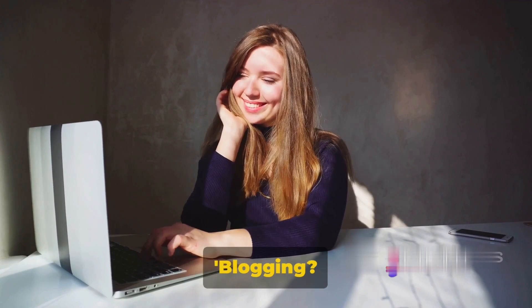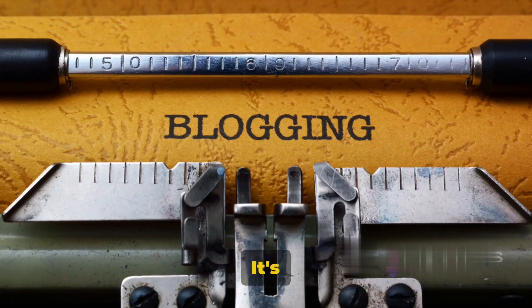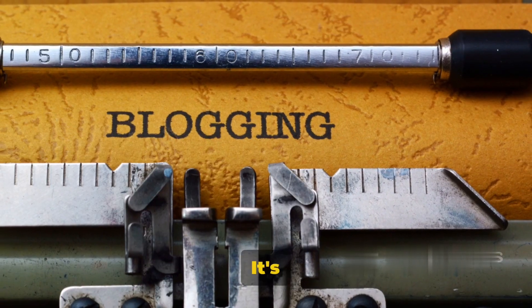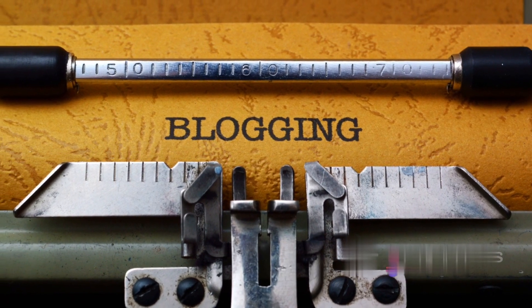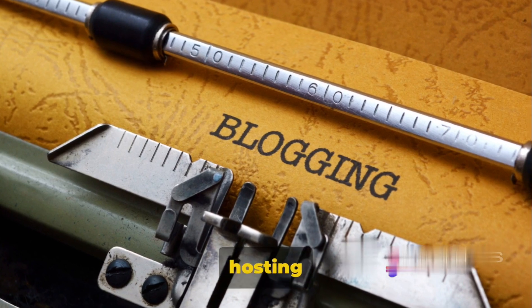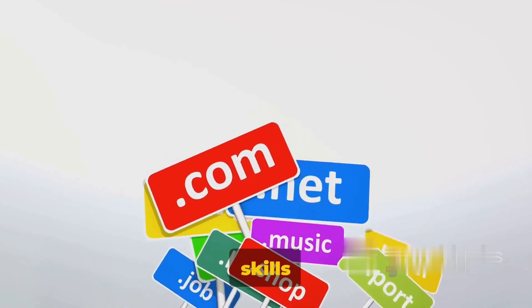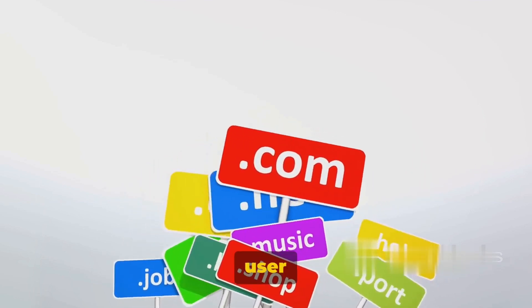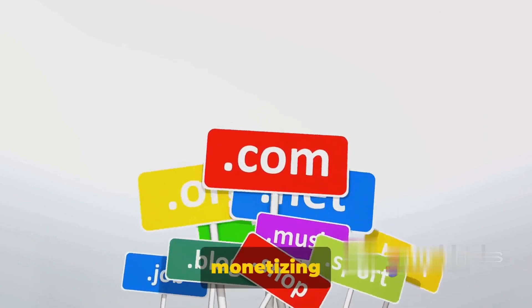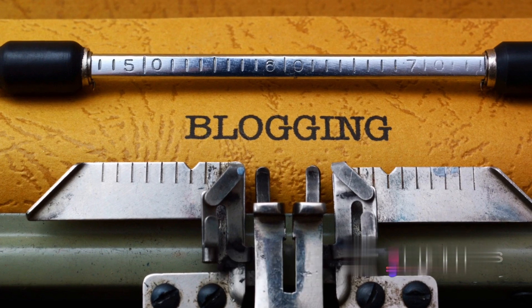Way number seven: blogging. You might think, blogging? Really? But hold that thought. With a tech background, you could take blogging to another level. It's not just about scribbling down your thoughts — it's about creating a platform that resonates with a specific audience. To start a blog, all you need is a domain, a hosting platform, and a theme that matches your vision. Your tech skills come in handy to customize your blog, enhance its functionality, and improve its user experience. The key to monetizing your blog is creating valuable content that draws in a dedicated readership.